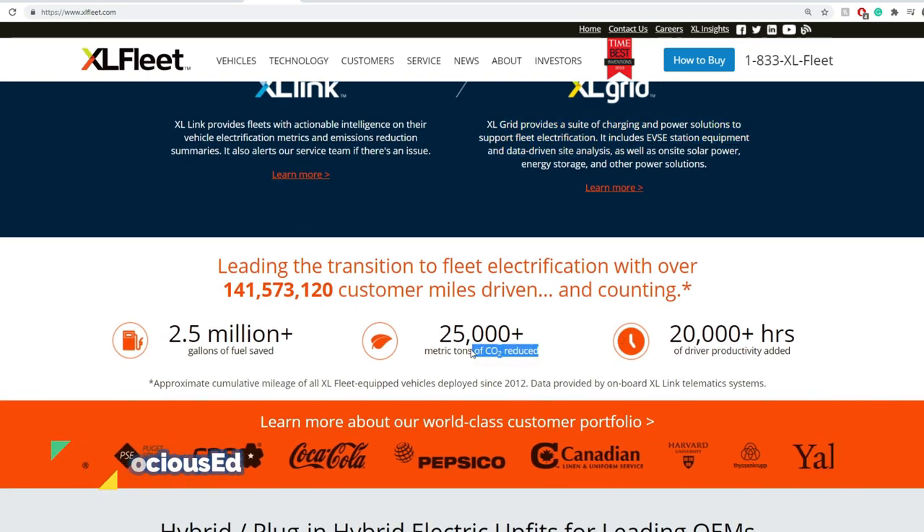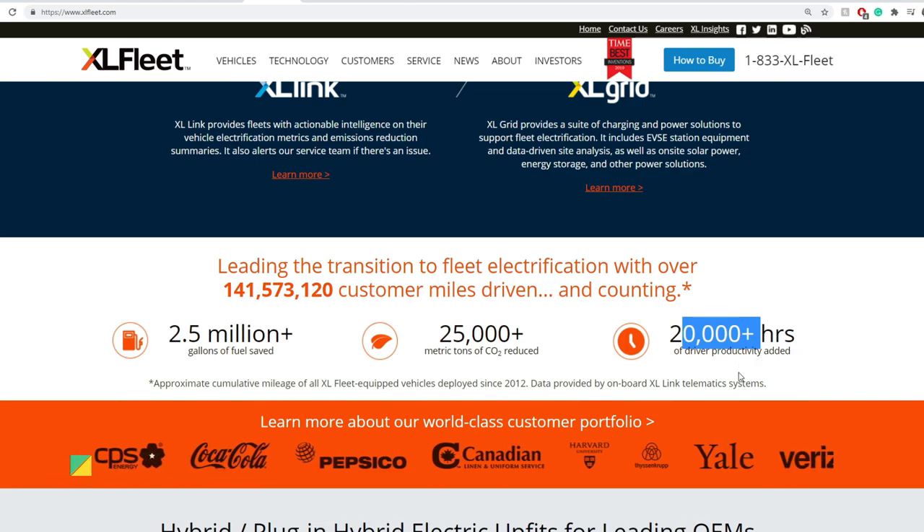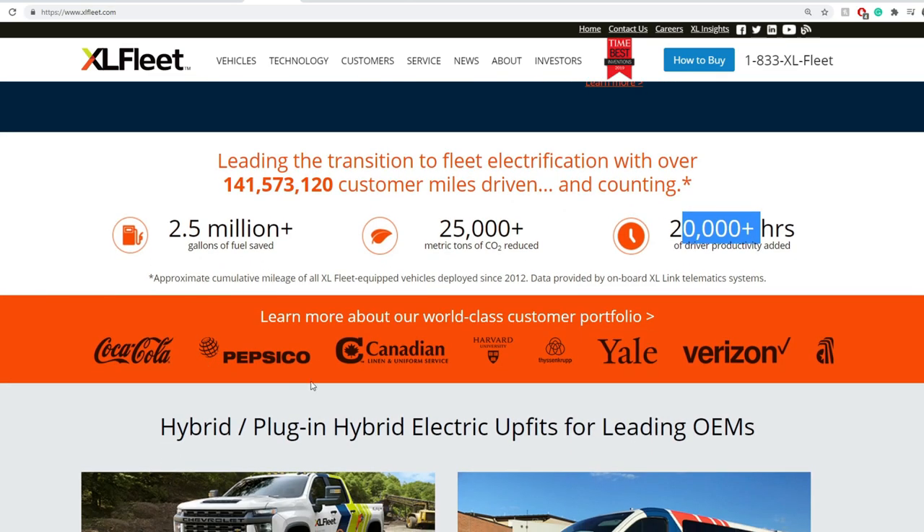25,000-plus metric tons of carbon dioxide reduced, with 20,000-plus hours of driver productivity added, and 2.5 million gallons saved. Some prominent customer names include Coca-Cola, PepsiCo, Yale, Verizon, and the list goes on.